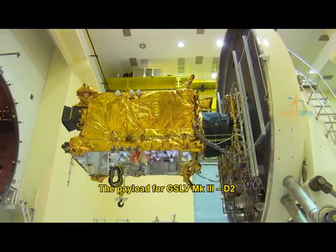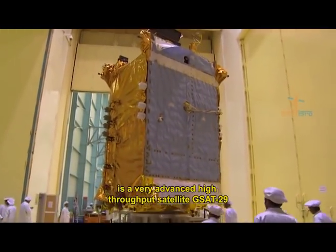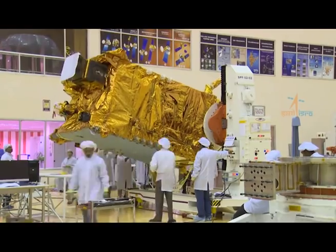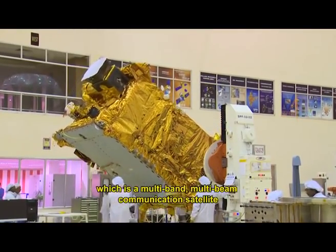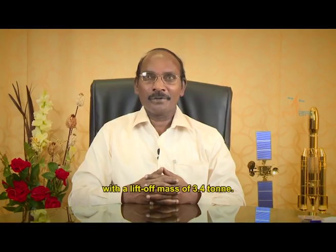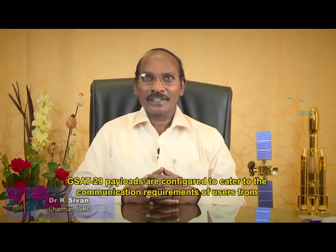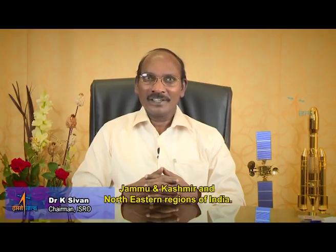The payload for GSLV Mark III-D2 is the advanced high-throughput satellite GSAT-29, which is a multi-band, multi-beam communication satellite with a lift-off mass of 3.4 tons. GSAT-29 payloads are configured to cater to the communication requirements of users from Jammu and Kashmir and the north-eastern regions of India.